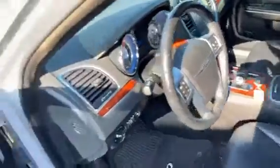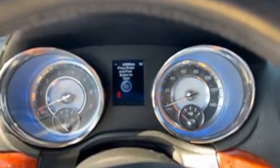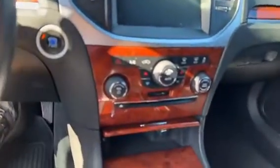The interior is really nice — leather of course. You can see it's got remote start, heated seats. 122,800 is the mileage. Dual climate.